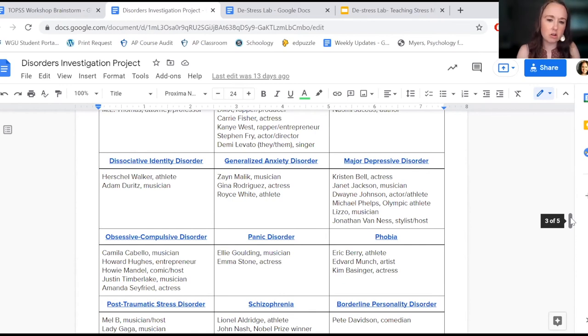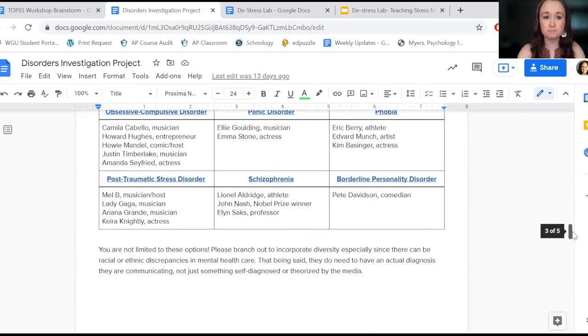If the symptoms aren't present, they can't necessarily reflect on those per se — but I want them to see an example of someone who can flourish in spite of, or sometimes even because of, the psychological disorder that they have.